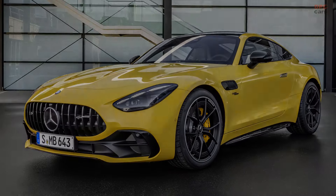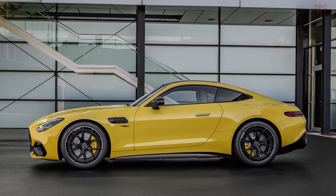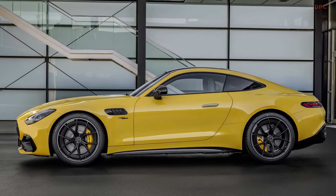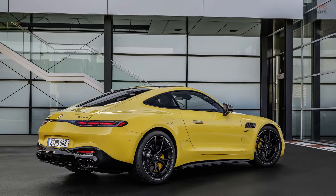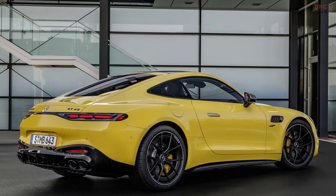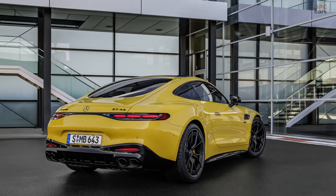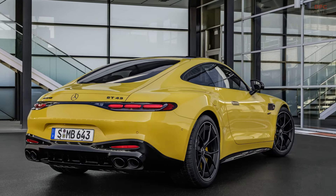Despite these enhancements, the GT43 remains slower than models equipped with a V8 engine. The coupe needs 4.6 seconds to accelerate from 0 to 62 miles per hour, and its maximum speed reaches 174 miles per hour. Mercedes-AMG has not disclosed the car's weight, but it's assumed to be lighter due to the removal of the all-wheel-drive system.